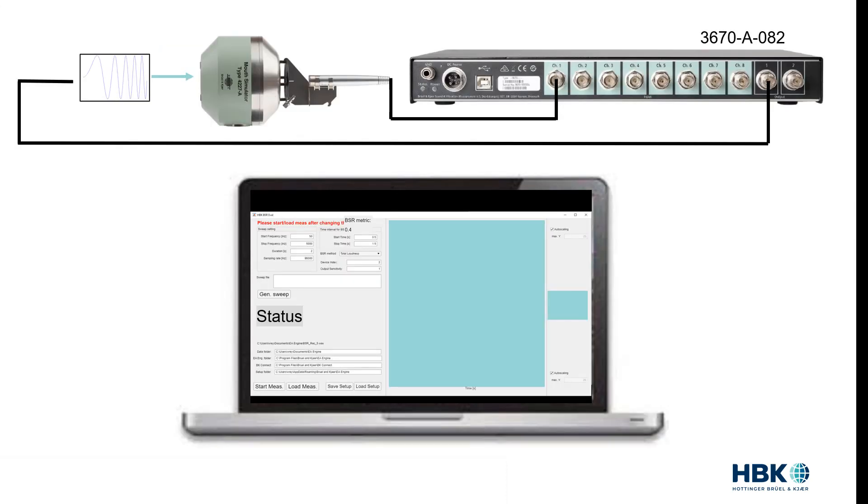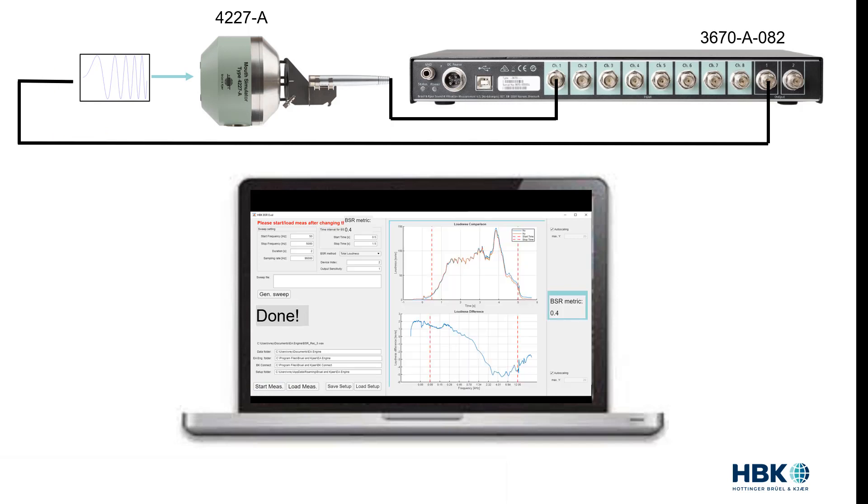I would like to give you a quick demo of the BSR app using the 4227A artificial mouth, which has very low distortion to begin with. In the app I can specify my stimulus start and stop frequencies and its duration, define the output and input sensitivities, and generate the log sweep by clicking a button. Once the stimulus is ready, we click the start measurement button. The top graph shows the NY curve — the full response in sones — and the NX curve — the linear response in sones. The bottom graph shows the difference between NY and NX: the lower the difference, the better the sound quality. The app calculated a single-value BSR of 0.04 sones, which is the average of the loudness difference between the two vertical lines.